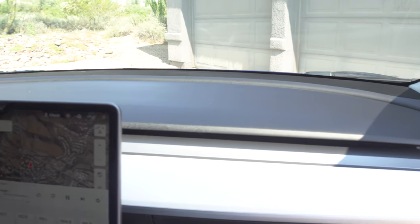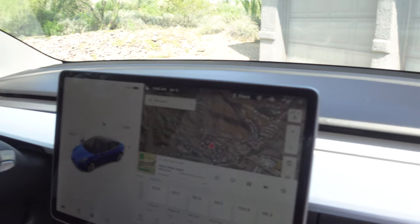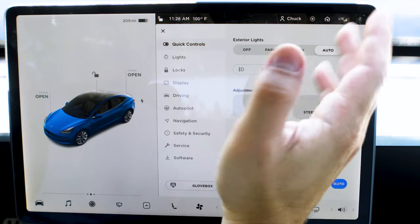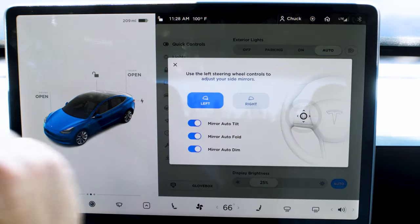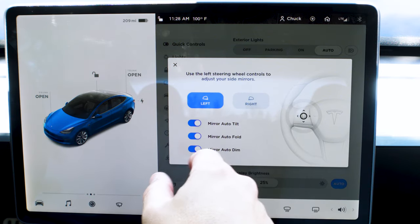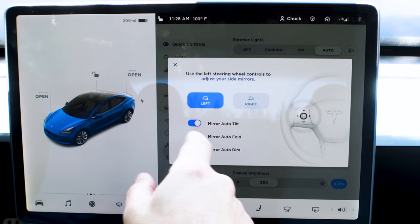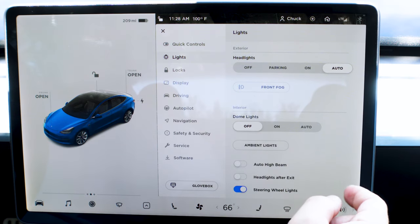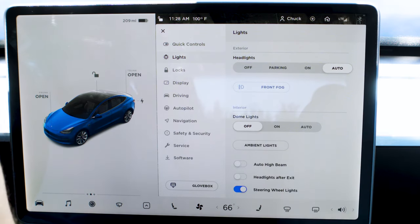A lot of what I want to go over is what's on this crazy dash — it's essentially an iPad, just a giant one, but it does so many different things. You have all the different settings: your fog lights, your mirrors — you can adjust your mirrors and it's actually on the steering wheel, which keeps you used to how things are normally done. Lights, ambient lighting — really cool.